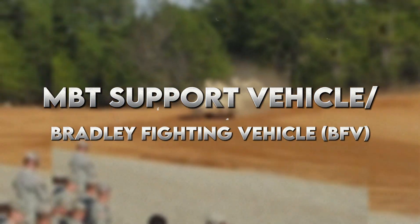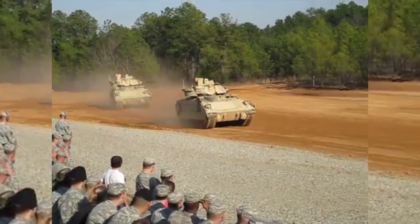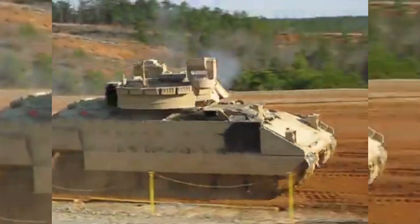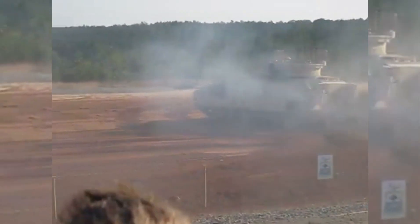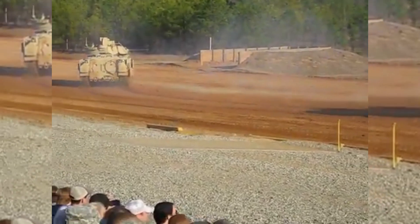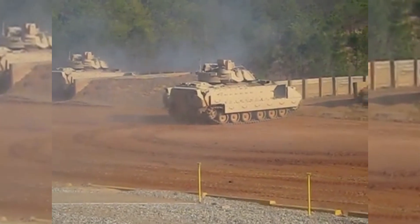Number 9: Bradley Fighting Vehicle. The next vehicle in line is the Bradley Fighting Vehicle. It is not as heavy as the Abrams, but is a crucial part of the ground forces of the army. It is fitted with a 25mm chain gun and anti-tank missiles for firepower. It also allows troops to be transported and to have a shield from heavy firepower — a mobile fortress that can fire at tanks, transport infantry, and provide cover.